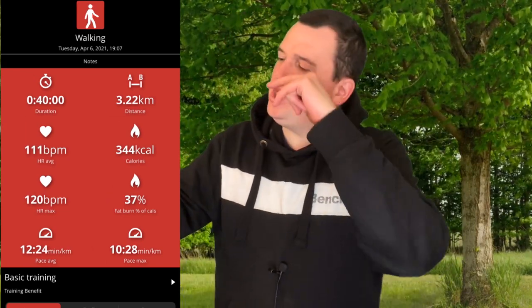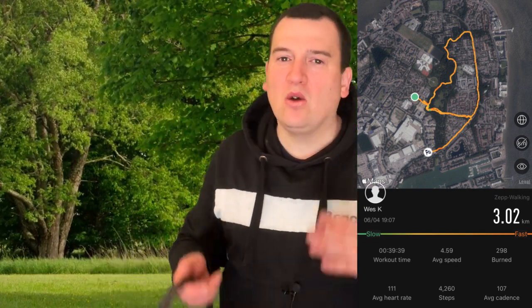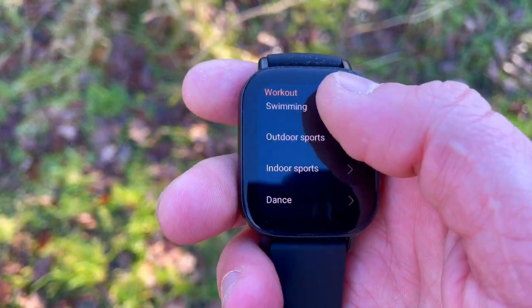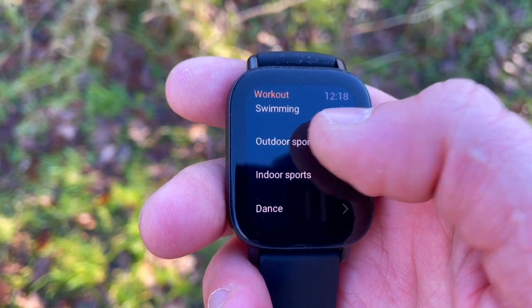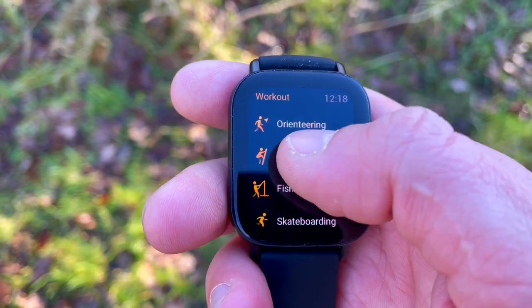For the same trip the GTS 2E actually measured a distance of 3.02 kilometers. That means we see an understatement of six percent, or about 200 meters short of what the iPhone GPS receiver is showing us.